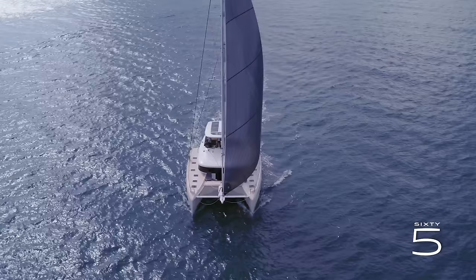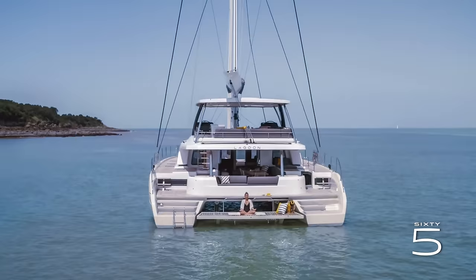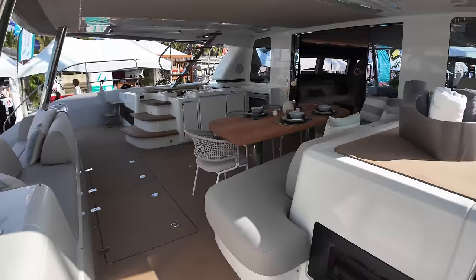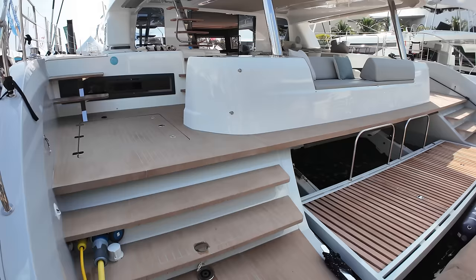This is a 2024 Lagoon 65. It's the second largest sailing catamaran that Lagoon makes, only topped by the 77. I was able to get a walkthrough of the Lagoon 65 at this year's Miami Boat Show. This is the four cabin version with the galley down.